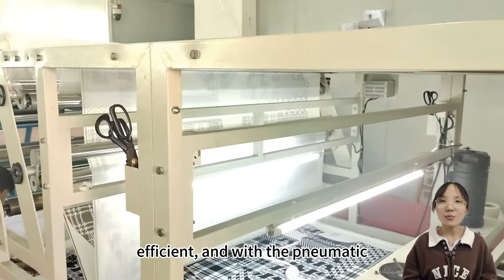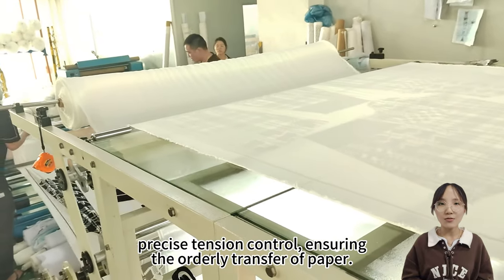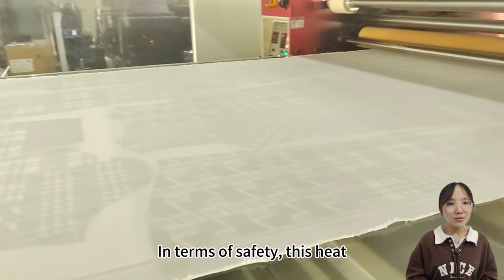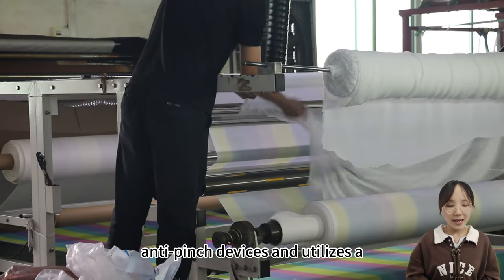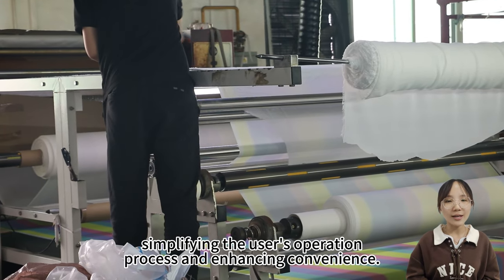With the pneumatic lifting roller, we can achieve precise tension control, ensuring the orderly transfer of paper. In terms of safety, this heat transfer machine is equipped with anti-pinch devices and utilizes a micro-computer control panel, simplifying the user's operation process and enhancing convenience.